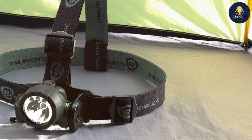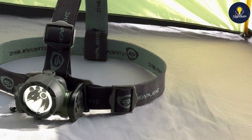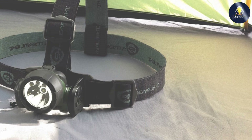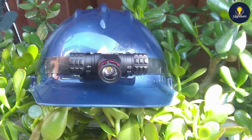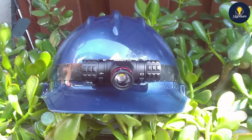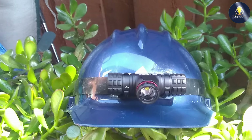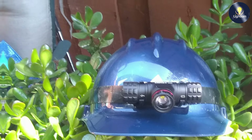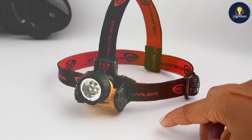Its combination of durability, brightness, and ease of use makes it a solid option for everyday tasks and outdoor activities. Choosing the right LED headlamp can make all the difference in your adventures and tasks. Whether you need high brightness, durability, or advanced features, there's a headlamp on this list to meet your needs. If you found this video helpful, don't forget to like, subscribe, and hit the bell icon for more product reviews and recommendations. Thanks for watching, and see you in the next video!